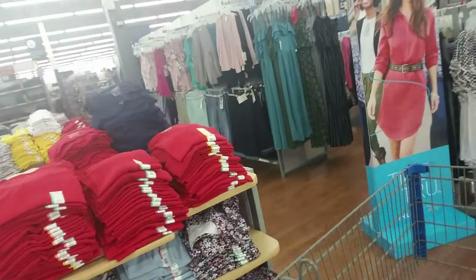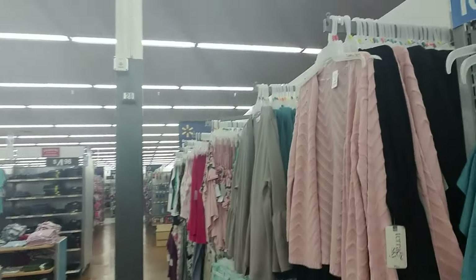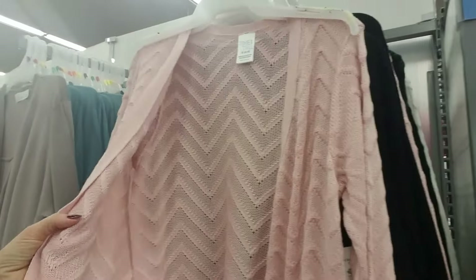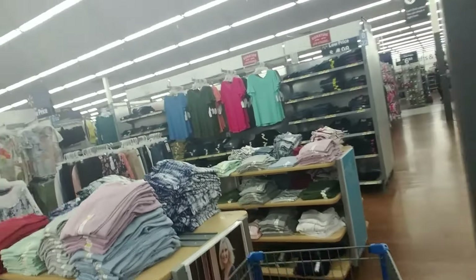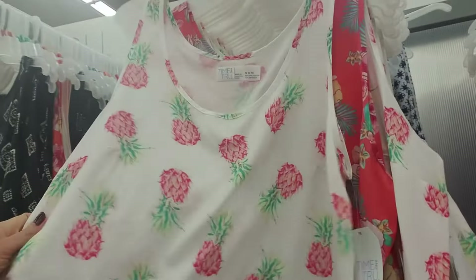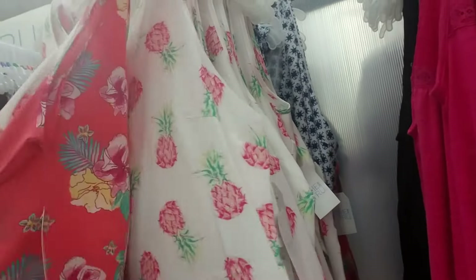I came in here to get some non-clothing items. I do like this sweater though — look at this pretty pink color in that chevron knit, that's pretty. I need to head back this way anyway. Oh look at that little top — look at those little pineapples on it, how sweet!